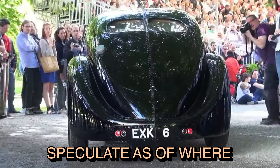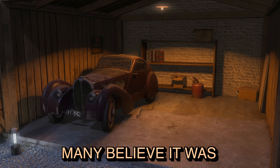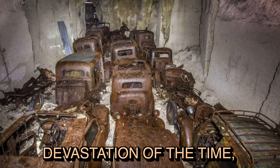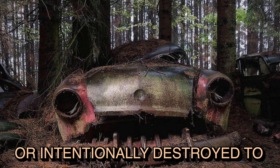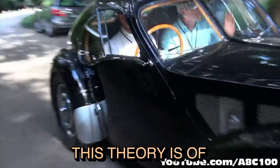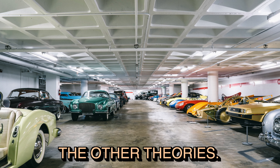But it's still fun to speculate about its whereabouts. Many believe it was destroyed during the war. Given the chaos and devastation of the time, it's possible that the car was damaged, lost, or intentionally destroyed to prevent it from falling into enemy hands. This theory is of course entirely possible, but it's not as fun as some of the other theories.